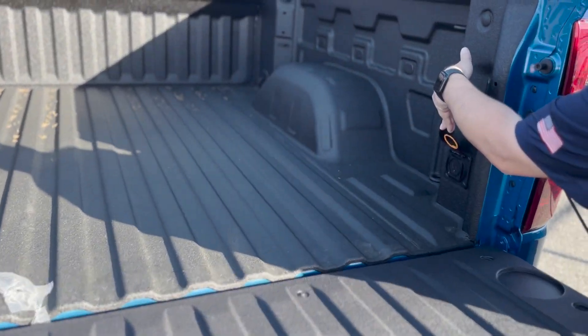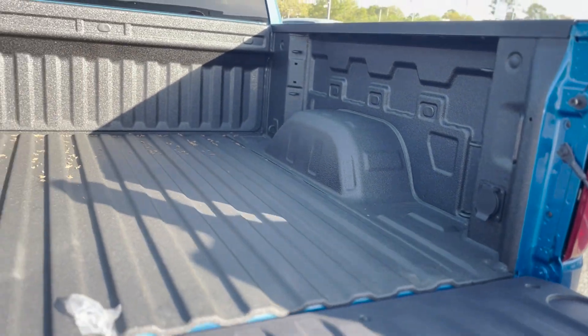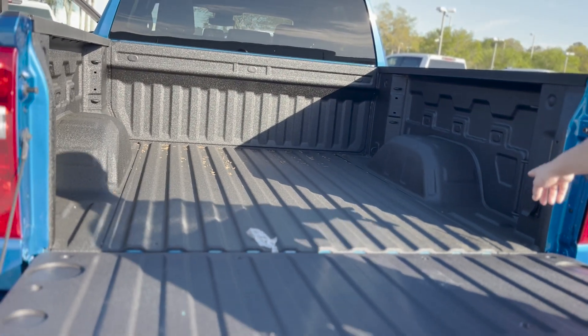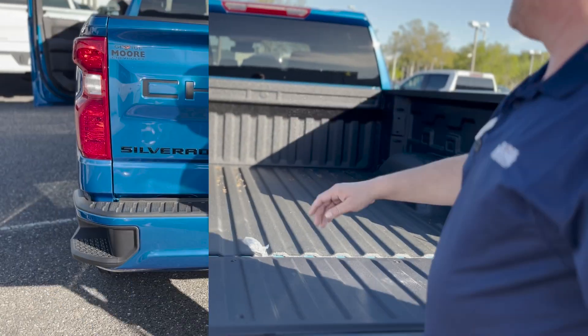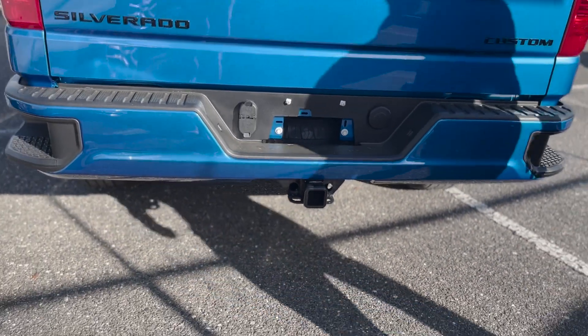You've got a 120-volt outlet rated at 400 watts for your tailgating or job site needs. There are also 12 tie-downs in the bed — the movable ones. You've got four and seven pins right here in your receiver, and you can tow up to 9,000 pounds with this vehicle.